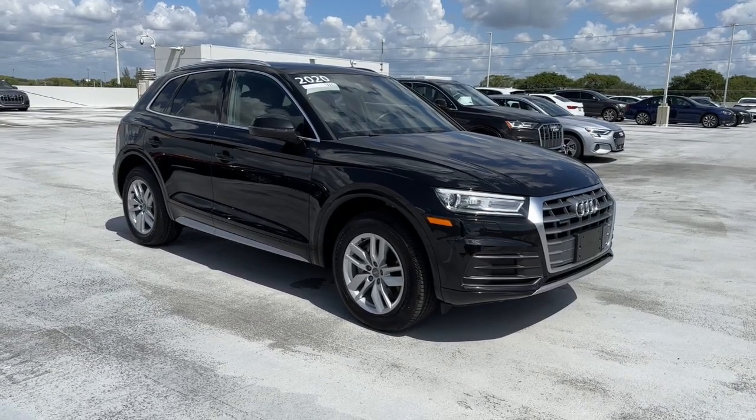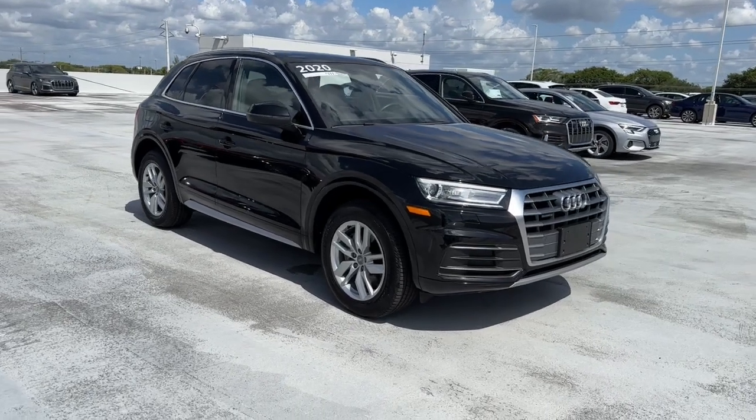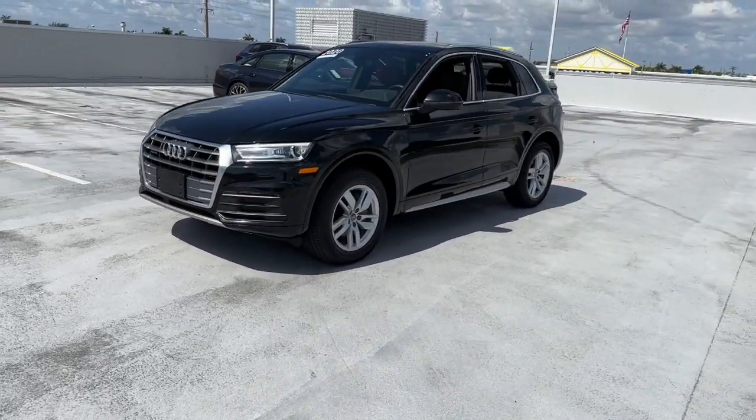Can you see yourself in the 2020 Audi Q5? This vehicle is an outstanding buy with fewer than 35,000 miles on the odometer. Here's a well-appointed Q5 that offers high-end style and a smooth,